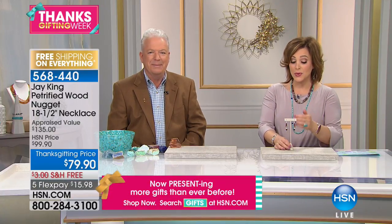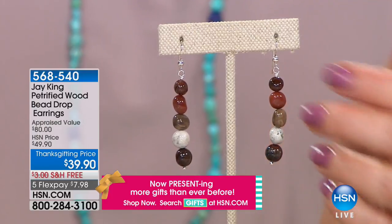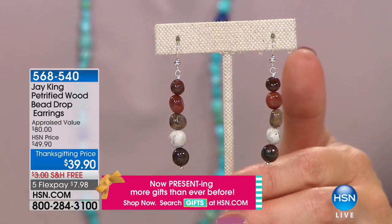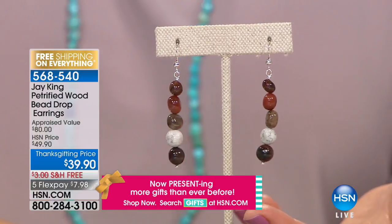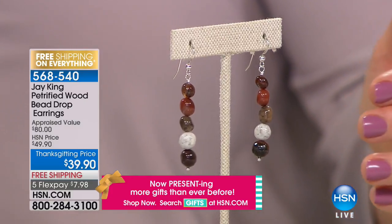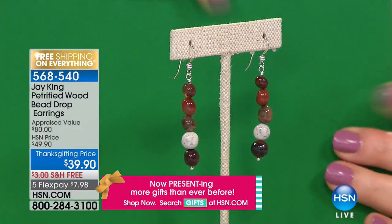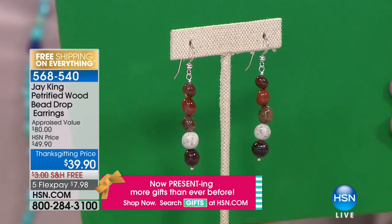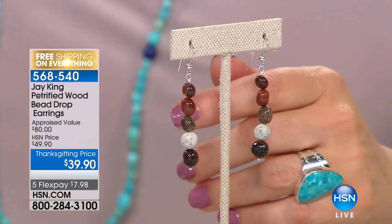Here are the matching petrified wood earrings — same beauty as the nugget necklace, brand new, under $40, $8 on a credit card. Item 5-6-8-5-4-0. These are made to complement the necklace: three different types of petrified wood in this design, same as in the necklace from Phil's private collection, made to go back and match it. Just $7.98 — about $23 if you're buying both pieces.